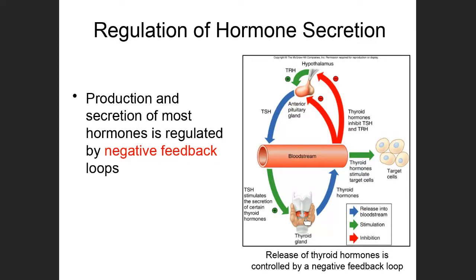As the thyroid produces thyroid hormones, levels in the blood increase. This increasing level of thyroid hormone feeds back on the hypothalamus and anterior pituitary, telling them to stop producing so much thyrotropin-releasing hormone and thyroid-stimulating hormone, so the thyroid is not constantly producing high levels of hormones.